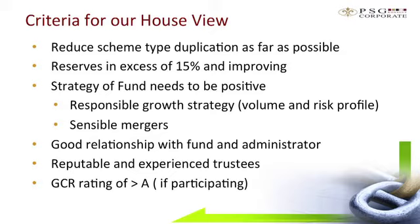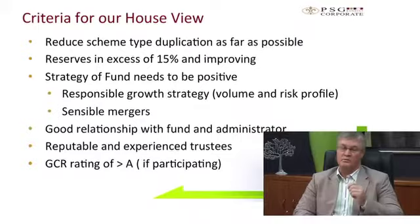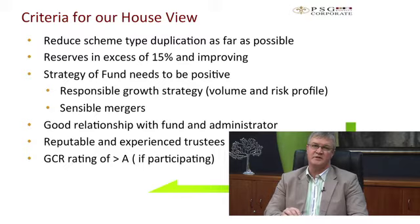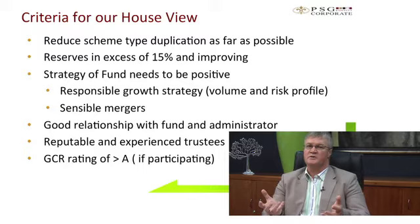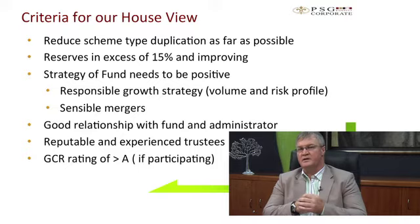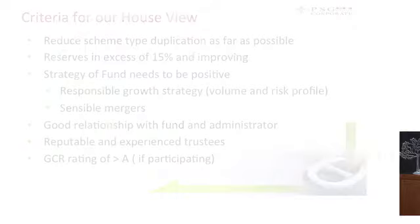Looking at the criteria for our house view, we are after reducing scheme type duplication and want a blend of schemes available to employers. The reserves in those schemes must be in excess of 15% and improving. The strategy of the fund needs to be a positive one with a responsible growth strategy — sound volume and risk profile. We also require a good relationship with the fund and the administrator, reputable and experienced trustees, and a Global Credit Rating superior to A for those participating in the global credit ratings.